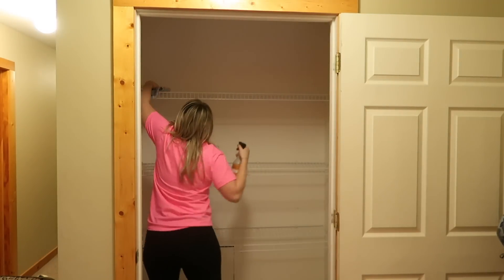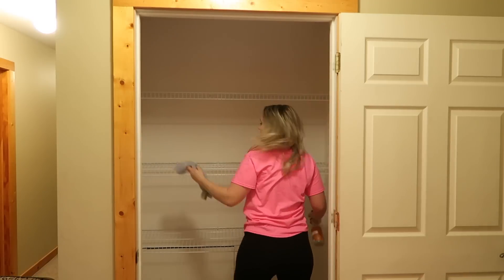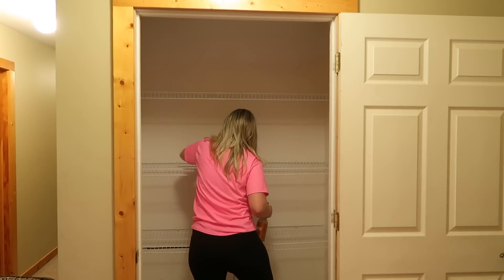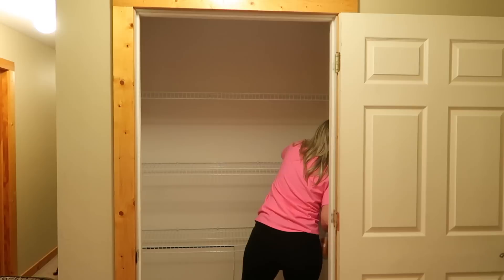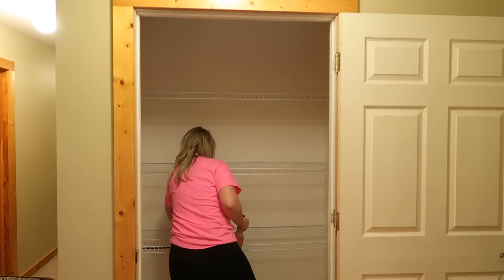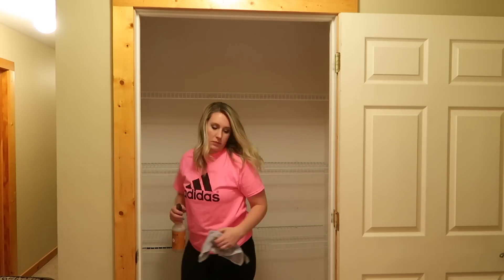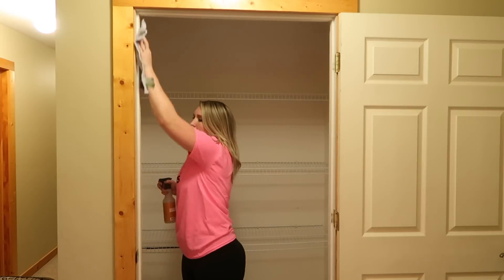I don't think this closet has ever been completely emptied since we moved in here, so I'm going to give the racks a really good wipe down, and also make sure I get the door frames. Once that is done, I'm also going to be vacuuming in here and then washing the floors, because if you saw in the last clip, something definitely spilled on the floor and it needed to be cleaned up.